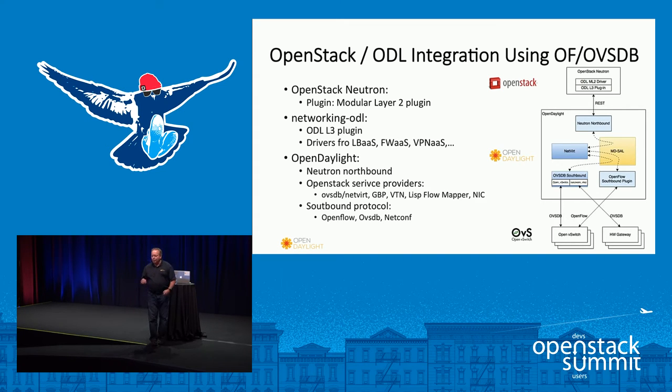Here is an example stack focused on OpenFlow and OVSDB. Inside OpenStack Neutron, we have an ML2 driver as well as networking-ODL as a layer 3 plugin for load balancer as a service, firewall as a service, VPN as a service, and so forth. In OpenDaylight, we have a module called Neutron Northbound — a common interface to OpenStack — and then you plug into OpenDaylight whatever services you're looking for: OVSDB, NetVirt, group-based policy, virtual tenant networking, LISP flow mapper, or the network intent composition project. From a southbound protocol perspective, this example uses OpenFlow, OVSDB, and NETCONF.